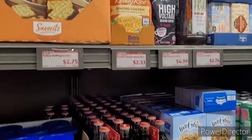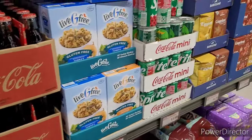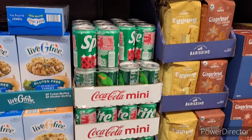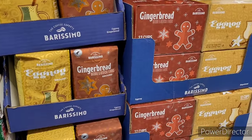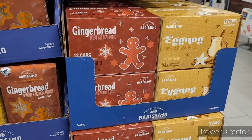They got some turkey stuffing, $2.75. And those are going to be high wherever you go, I see. I got some gingerbread coffee and eggnog right there.